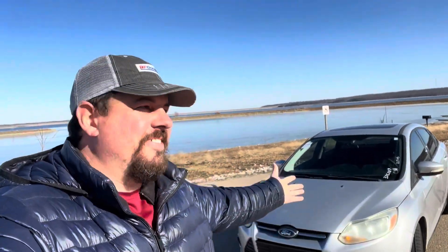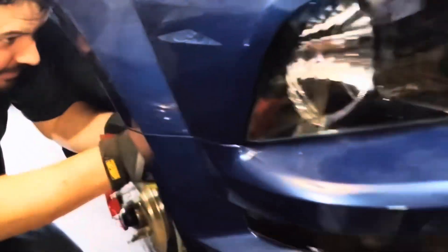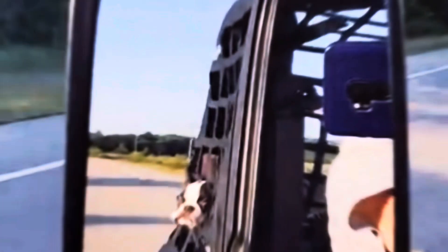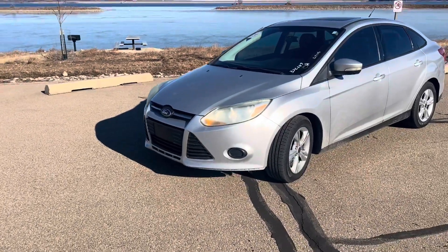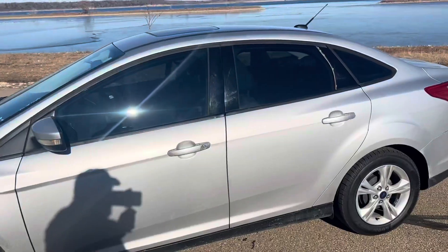Well, I did it again. I bought another Focus. Now I know you guys are probably not thinking these are the most exciting cars for content, but they're cheap cars. I wasn't necessarily looking for another Focus, but this one came across the auction block and it went for really cheap, so I couldn't resist.